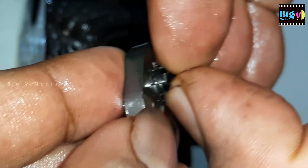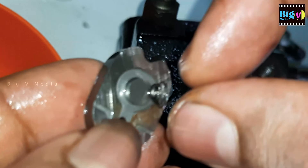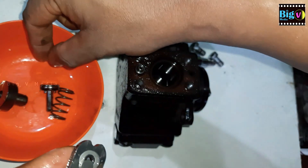Disassemble the valve very carefully, ensuring that the small spring inside does not slip or bend. The spring and valve disc are securely seated inside the valve cage.